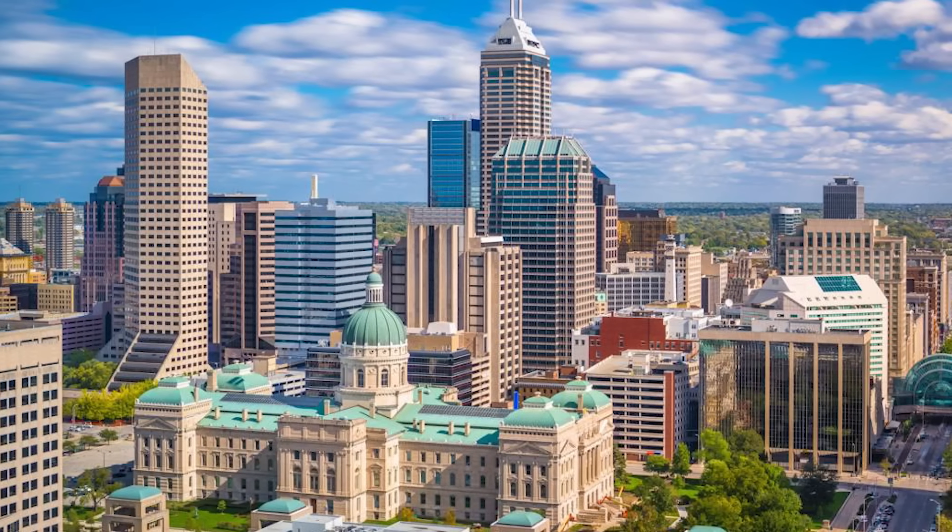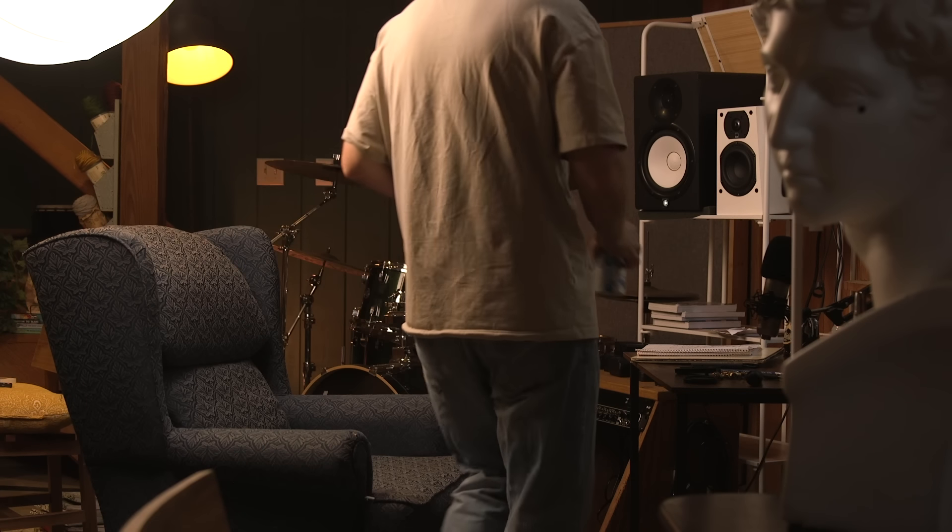I've never really dived into their behind-the-scenes recording studio footage. I have a recording studio here in Indianapolis, Indiana. Today I'm in my writing and production room where I do all my composing — I go into the main studio to track vocals and drums and things like that. Anyway, let's get started.